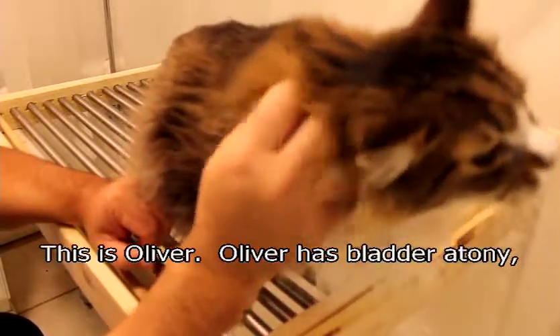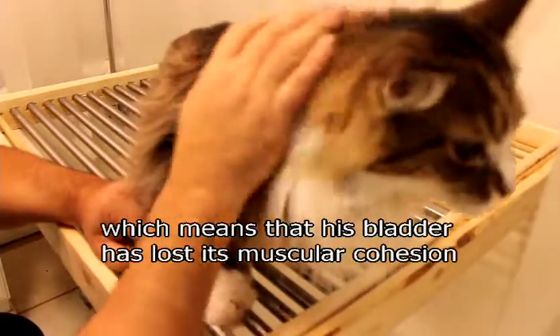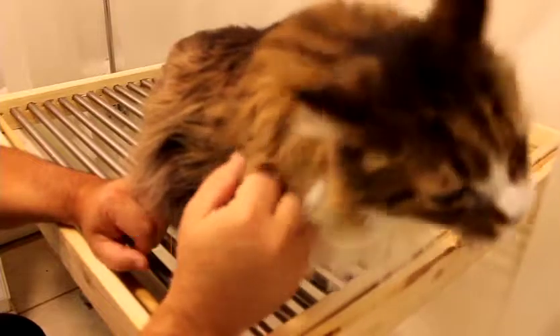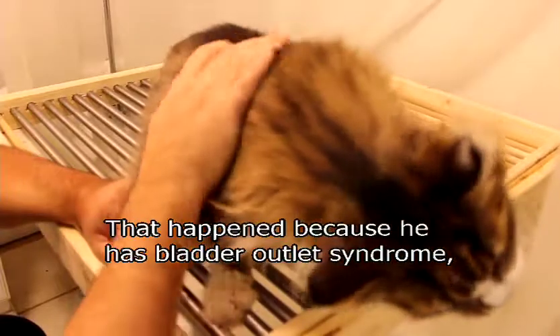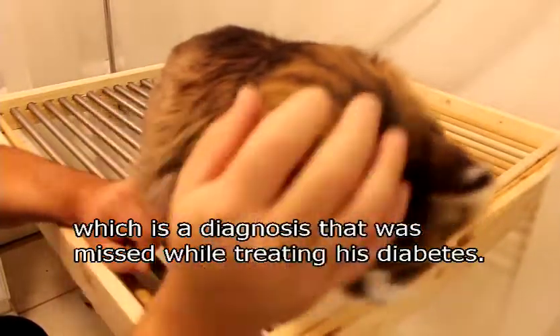This is Oliver. Oliver has bladder atony, which means that his bladder has lost its muscular cohesion because it's been stretched too large. That happened because he has bladder outlet syndrome, and it's a diagnosis that was missed while treating his diabetes.